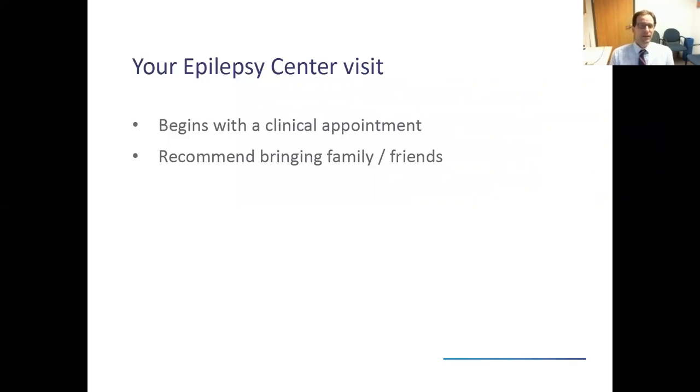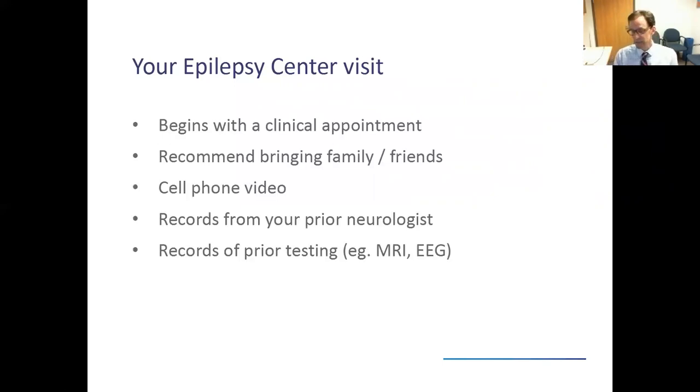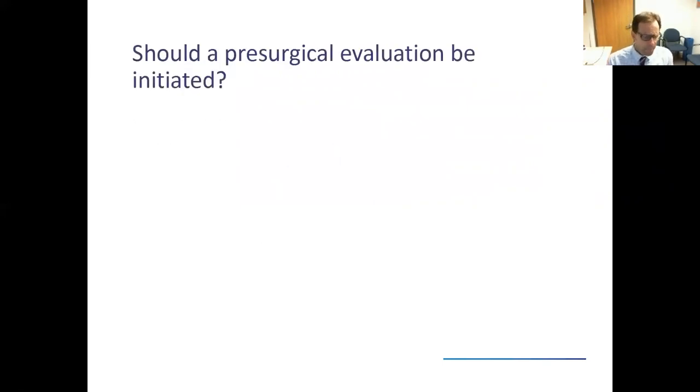These days, a lot of my patients will bring cell phone video in on the first visit to the clinic appointment — a picture is worth a thousand words. Being able to see what the seizure or spell looks like can be really valuable. I always emphasize it's important to make sure the patient is safe first before you start filming, but once the patient is safe and stable, getting that cell phone video can really be valuable to the medical team. If you have any records from your prior neurologist, or any prior neurological testing — specifically EEG or MRI tests — please bring those with you.